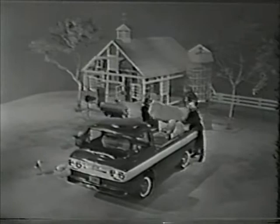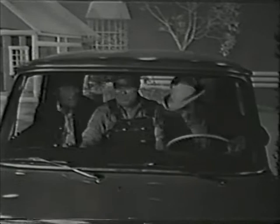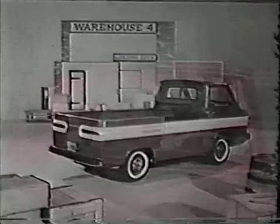This Corvair 95 is called the Load Side, carrying a capacity of a tremendous 1900 pounds. Look at the 95's terrific visibility and look at that front seat — three men wide, and they can be wide men.